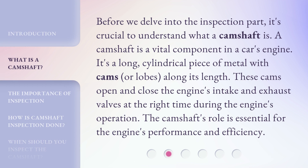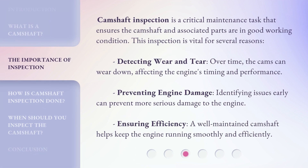Before we delve into the inspection part, it's crucial to understand what a camshaft is. A camshaft is a vital component in a car's engine — it's a long cylindrical piece of metal with cams, or lobes, along its length. These cams open and close the engine's intake and exhaust valves at the right time during the engine's operation.